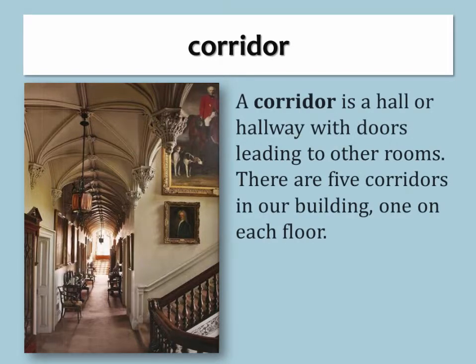Corridor. A corridor is a hall or hallway with doors leading to other rooms. There are five corridors in our building, one on each floor.